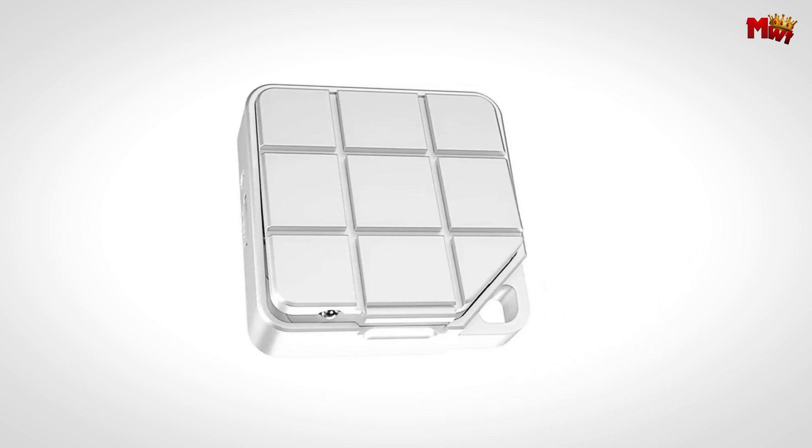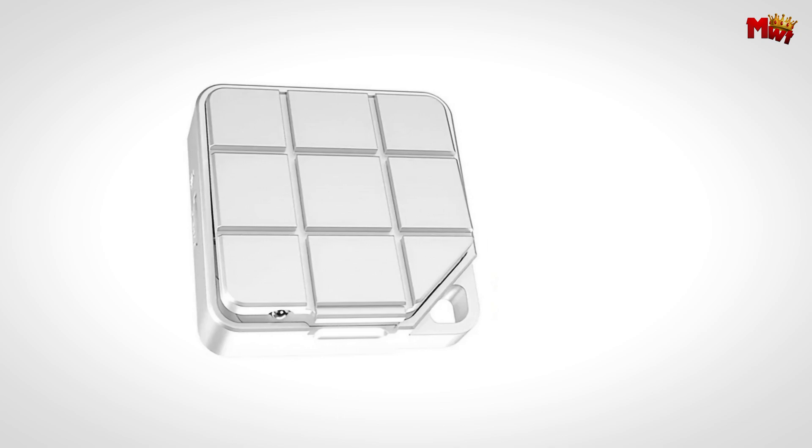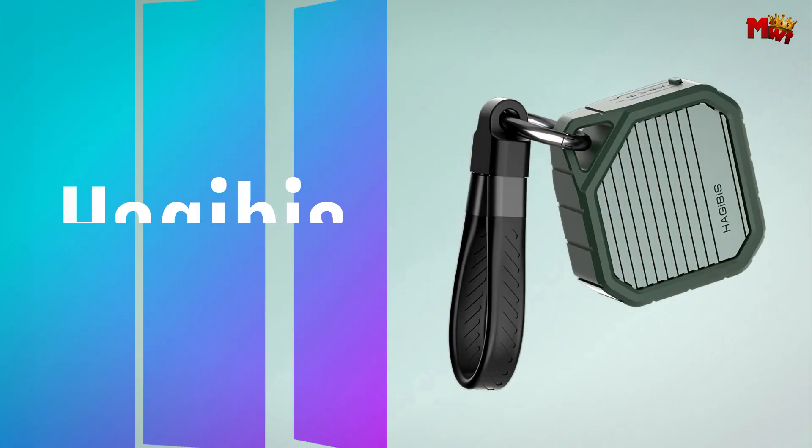Pros: compact and portable, durable all-aluminum enclosure, 10 Gbps super-speed, supports up to 2TB capacity. Cons: limited compatibility — not universal, USB-C only.